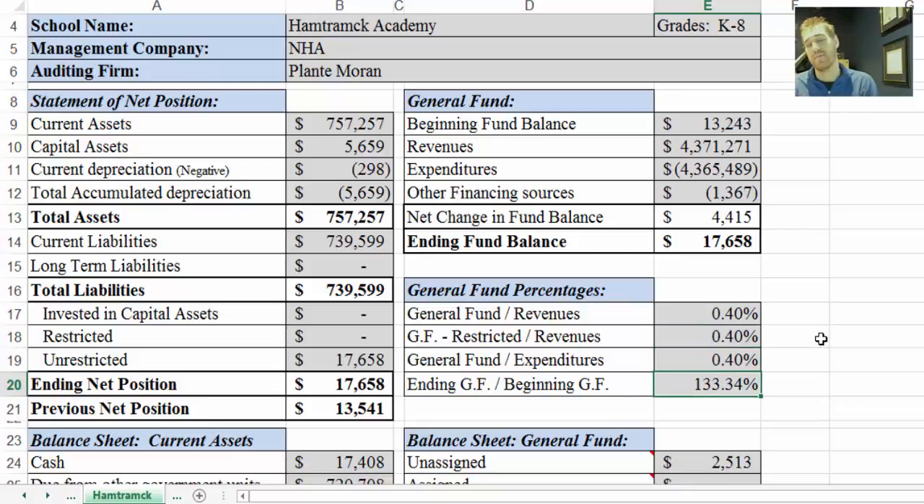Below that we have ending general fund balance divided by beginning general fund balance. That takes the ending balance, divides it by the beginning balance, and puts it in a percentage. If it's above 100%, there is a positive net change; if it's below 100%, there is a negative net change. As you review these sheets from year to year, you can see if that percentage — whether below or above 100 — is trending upwards or downwards.